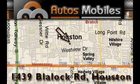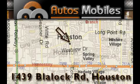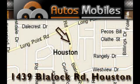Autos-Mobiles is located at 1439 Blalock Road in Houston. Our goal is to exceed all of your expectations to ensure that you'll return for future visits.